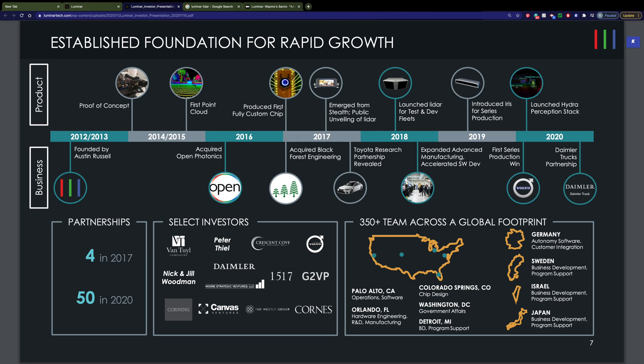Shortly thereafter, around that time, they were acquiring partnerships with companies. You can see that they have a Toyota Research partnership in there. And then in 2019, they introduced the Iris, which is a lot more attractive now for series production. In May of this year, they announced a partnership with Volvo. Volvo will be including their LiDAR system as an option for their 2022 vehicles.